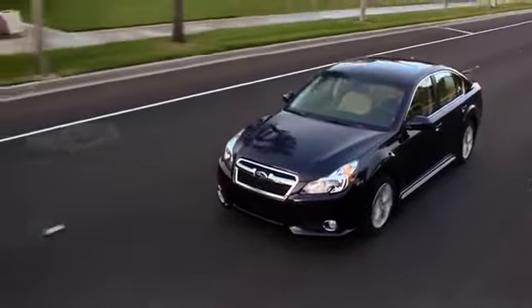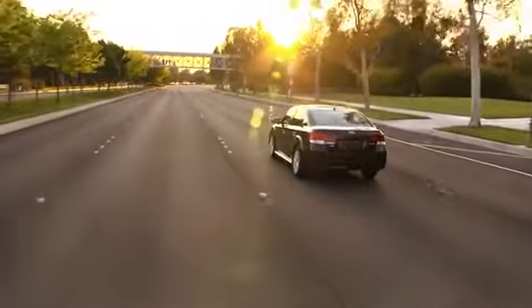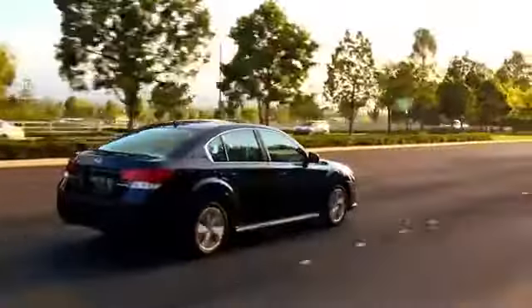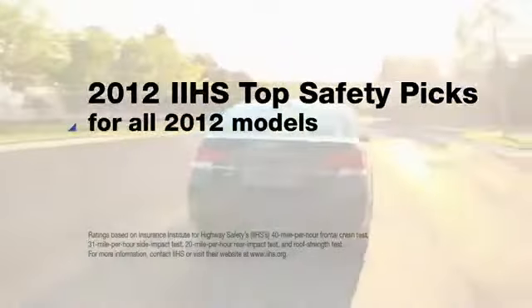You can count on a Subaru to protect those you love, because we build them to protect those we love, our owners. We've spent the last 40 years perfecting Subaru Symmetrical All-Wheel Drive for better control to help you avoid trouble. And we build in systems like the ring-shaped reinforcement frame for crash protection. It's why Subaru wins top safety awards year after year.